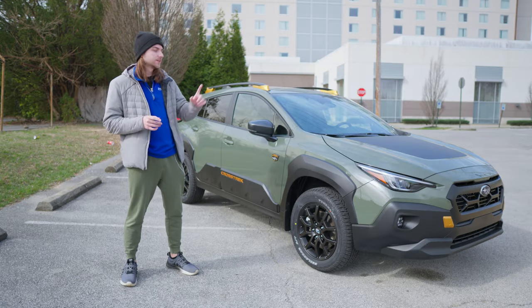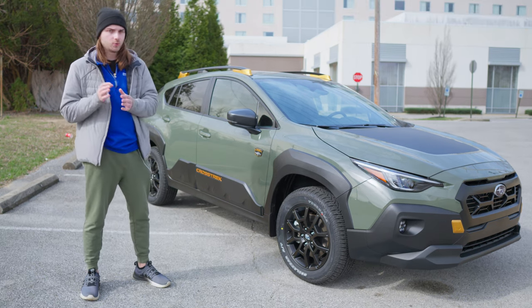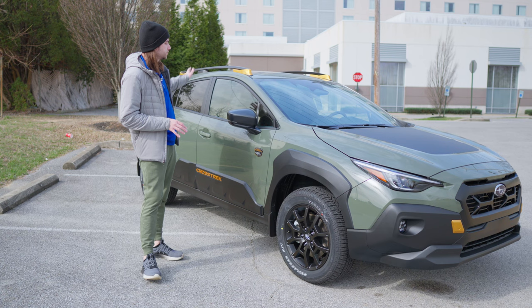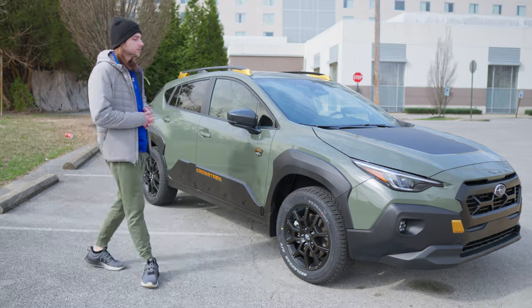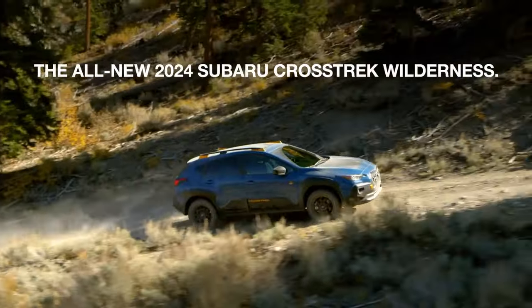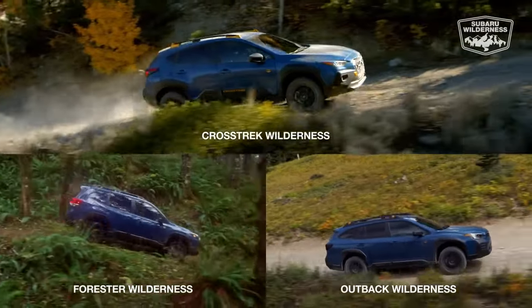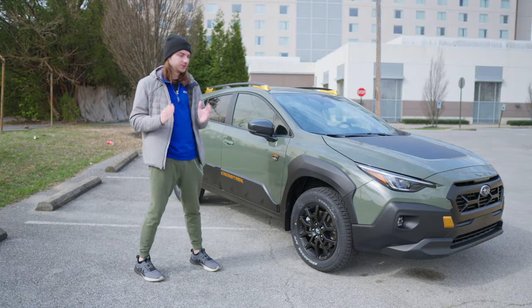Technically speaking, the Wilderness is the most expensive Subaru Crosstrek you can buy. This depends slightly on which option packages you have — sometimes less optioned versions of the Wilderness will be a little bit cheaper than the Limited Crosstrek, but for the most part most dealerships are going to have optioned a lot of things that bring the price of the Wilderness up above the Limited.